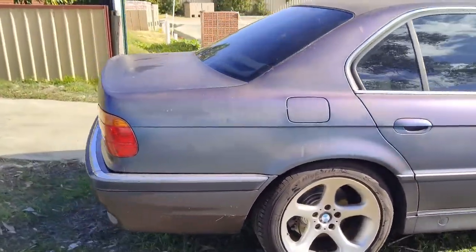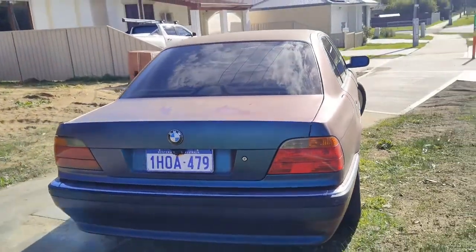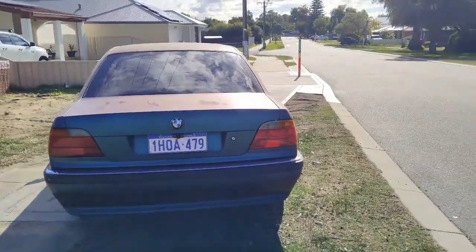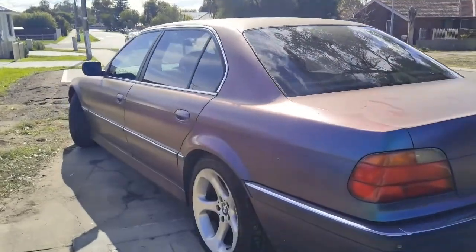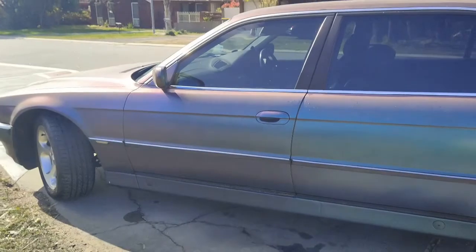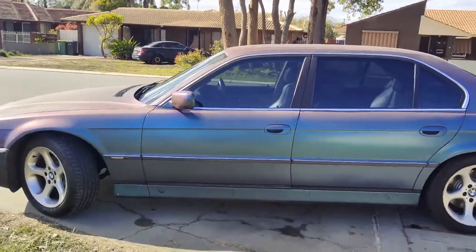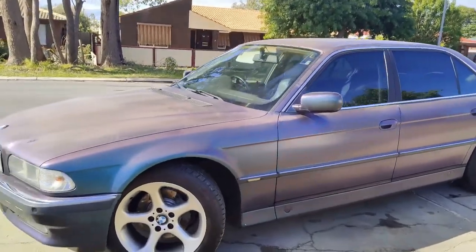If I were going to replace anything, it would be the headlights and the tail lights — the West Australian sun has had its wicked way with them. I would probably get LED sets in for those. Otherwise, it's just a nice old car that goes really rather well. Thanks for having a look.